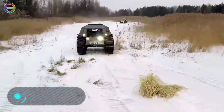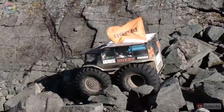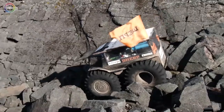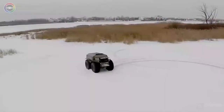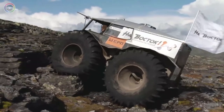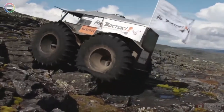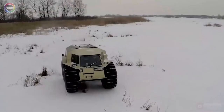Sherp ATV. Here we have a car with a capacity of 44.3 horsepower, capable of developing a speed of 45 kilometres an hour, while still having a carrying capacity of one tonne. The Sherp ATV is a cross-country vehicle created by a Russian company. Its main feature is its unique, unparalleled patency.